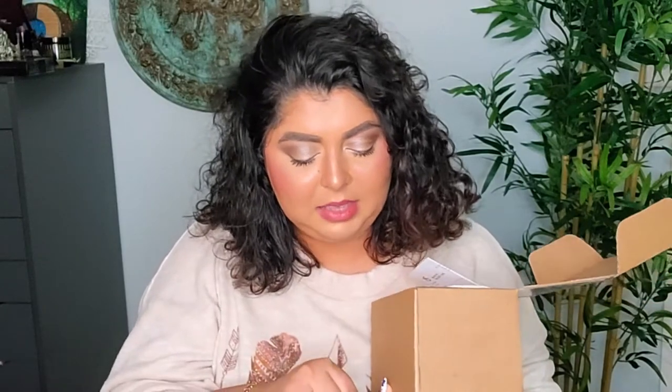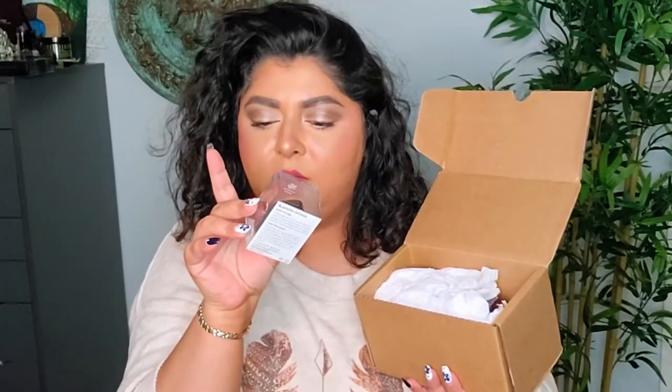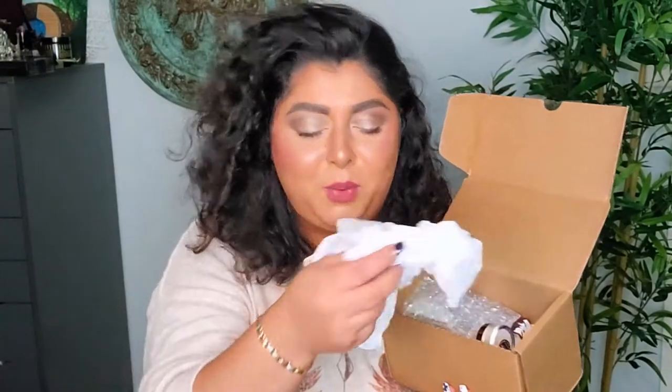Alright, here we go! On top we have — oh, this is cool — we have a mask, and it says Makeup Geek on it. I like it! Next, we have a blackberry blending sponge. I like a sponge, but that's not why I order from them.